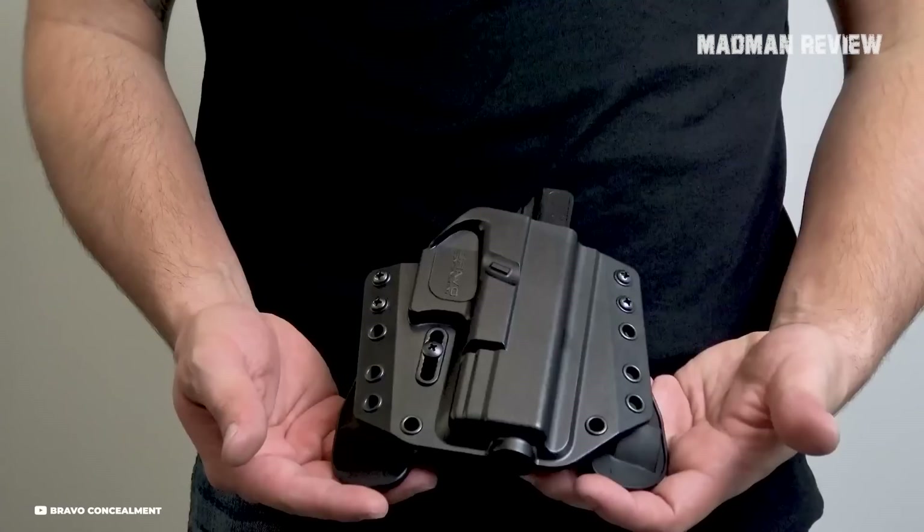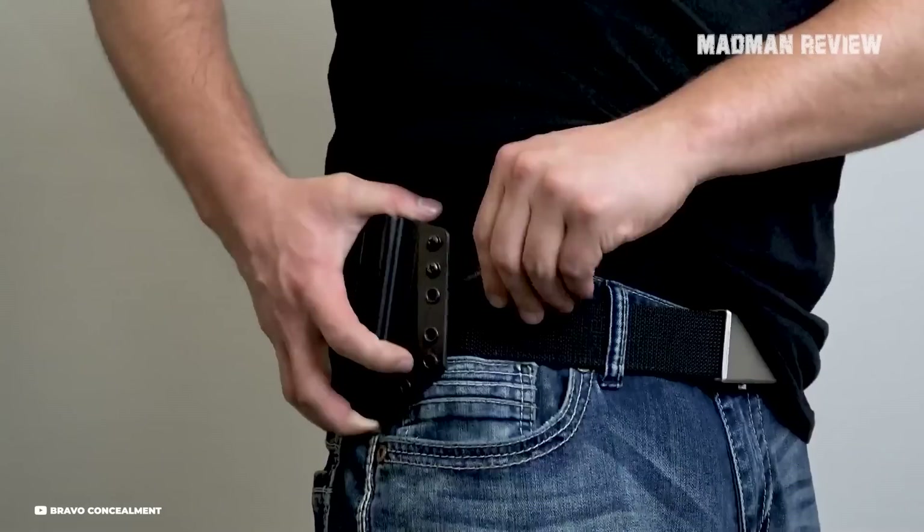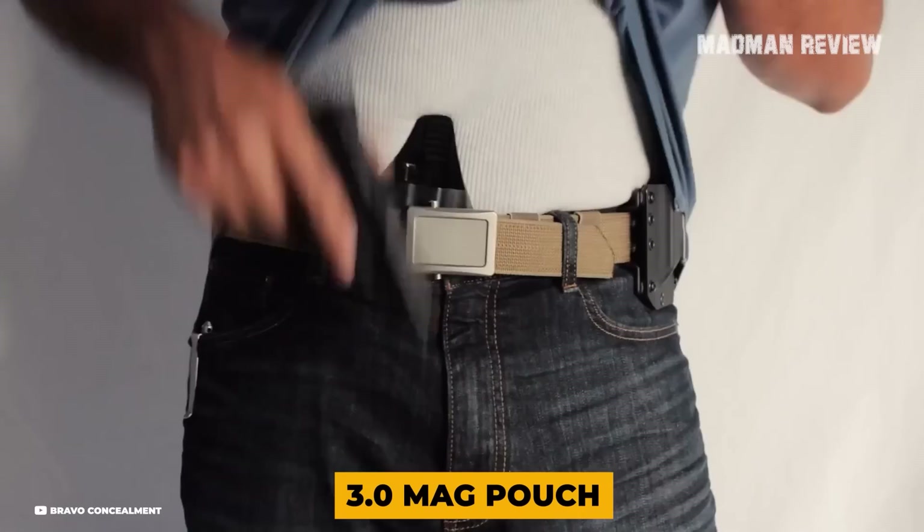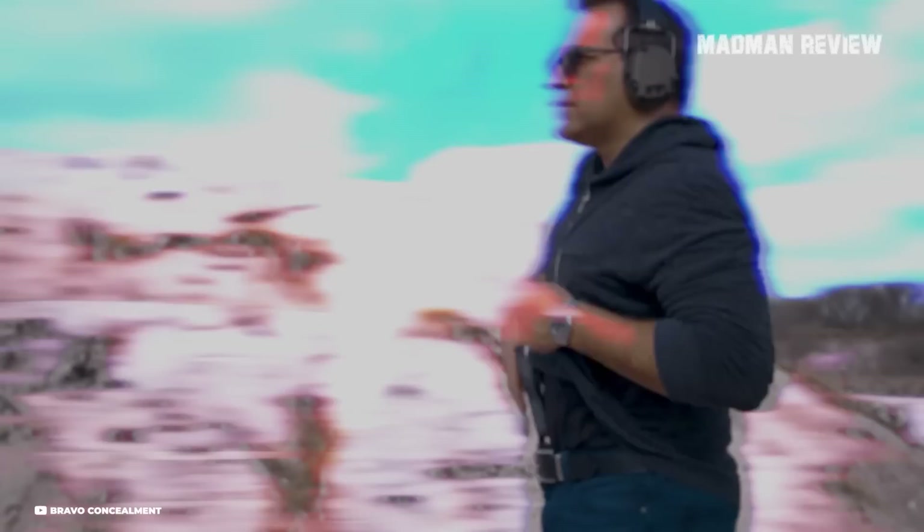The Torsion Holster provides remarkable comfort and practicality. It maintains a minimal profile, adding negligible mass to your weapon, and retains its shape for efficient one-handed reholstering — a crucial element when rapid response is necessary. The Super Combo also includes the 3.0 mag pouch and pancake-style belt loops, enhancing adaptability and functionality. The Bravo Concealment Wing, a new addition, further improves concealment by moving the grip of the gun closer to the body.